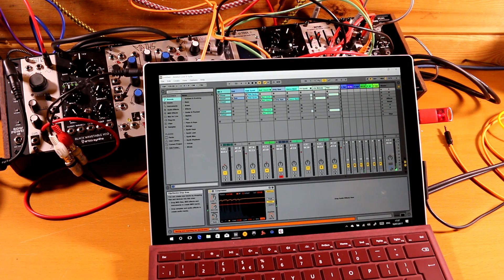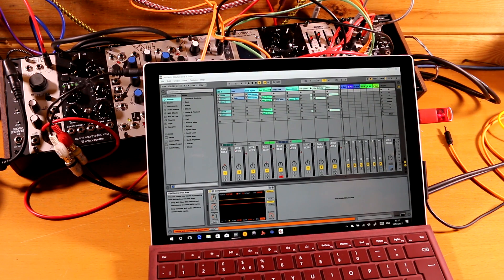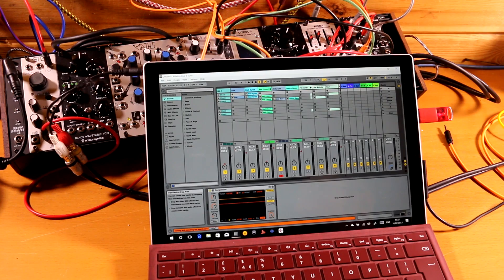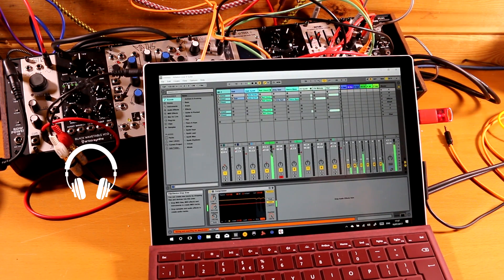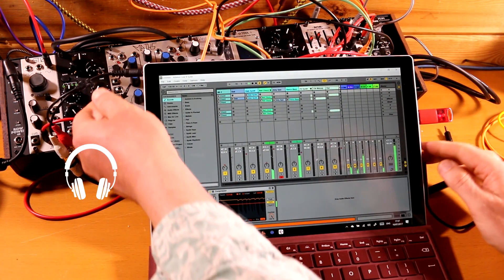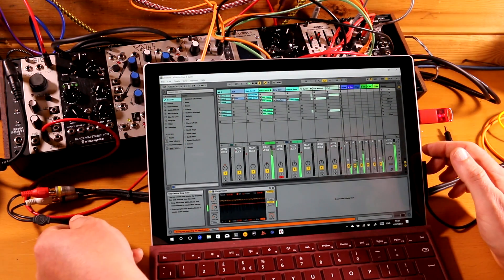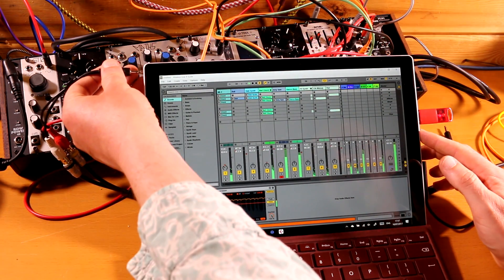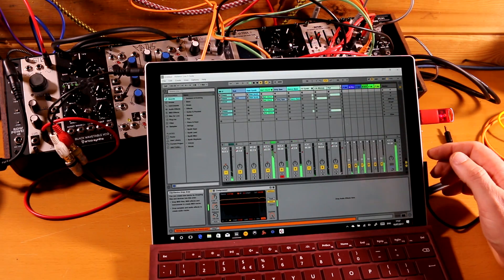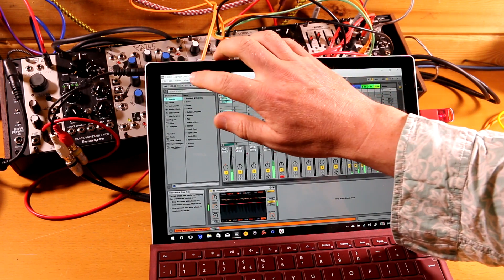Ableton Live is performing perfectly fine. The CPU meter over here is relatively stable, nothing funny going on, no clicks, no pops — we just have beautiful music coming out of our Surface Pro 2017. Let's try popping the headphones out. It's not having it. And popping it back in doesn't then recover it.